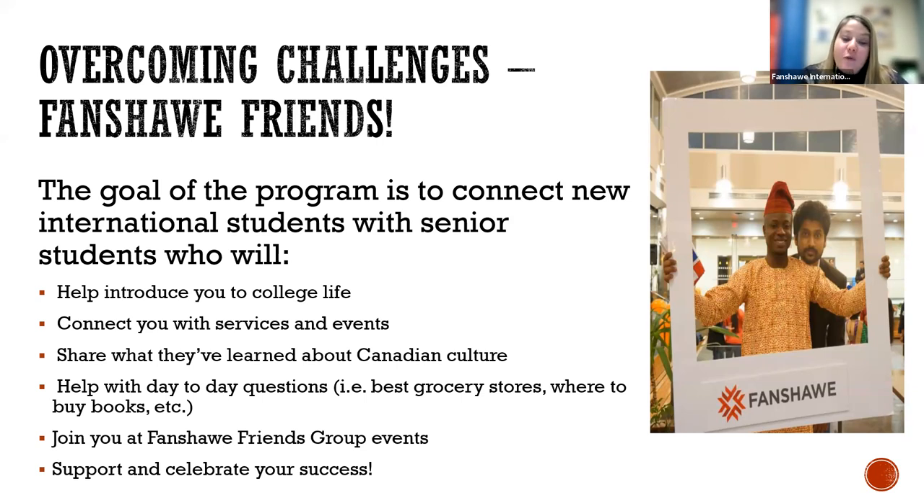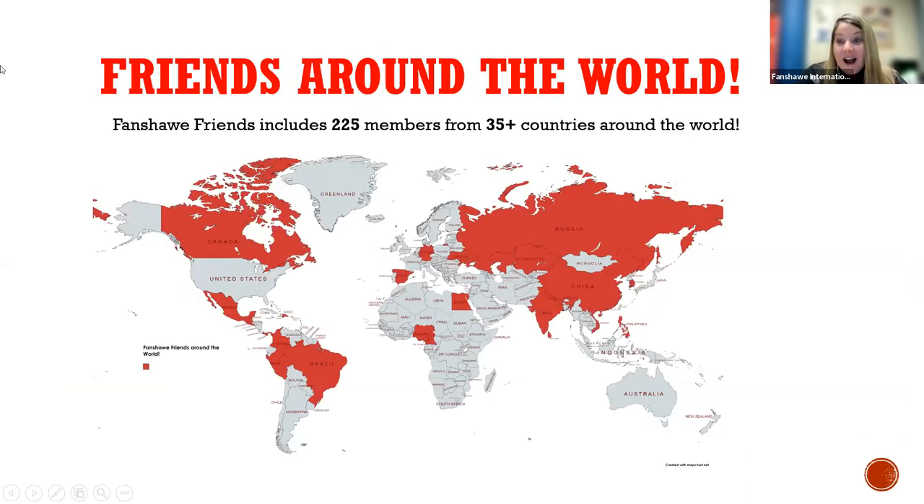Most importantly, I think, are our group events. We do hold group events throughout the term that are quite popular — it'll help you experience the London community a little bit better and get to know other people. The group is really beneficial because we all support and celebrate each other's success. It helps you build a network of peers who are there for you. Just like the Fanshawe population, we're quite a diverse group. In the Fall 2022 term, we had 225 members from 35 or more different countries. Every year the diversity grows within our community.